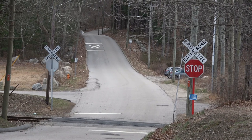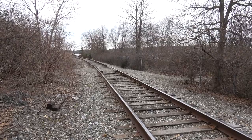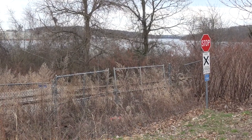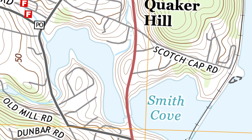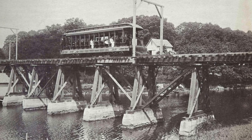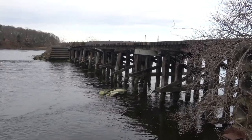A little further north were the next of the flag stops. Here at Richards Grove, a clearly defined crossing, and Scotch Cap, though this latter was barely a formal crossing at all. Here in Quaker Hill, the railroad tracks cross Smith Cove from Richards Grove Road to Scotch Cap Road. In 1906, a trolley trestle supported a single car, whereas the current version supports the NECR freight trains on a substantive and attractive trestle.